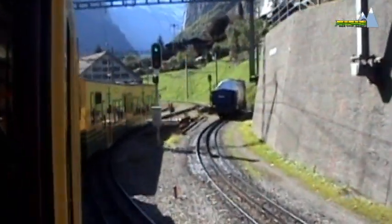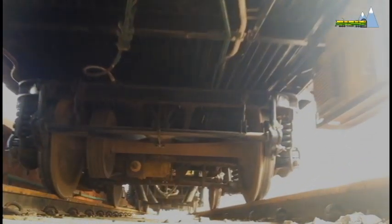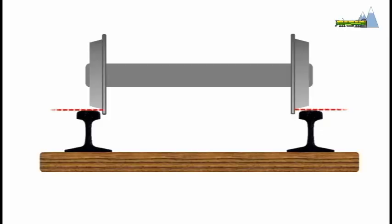Then how does a train turn? The answer lies in the design of the wheels. Close observation of the wheels will show that the wheels are not cylindrical but instead have a conical profile.